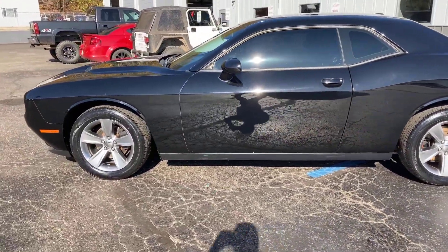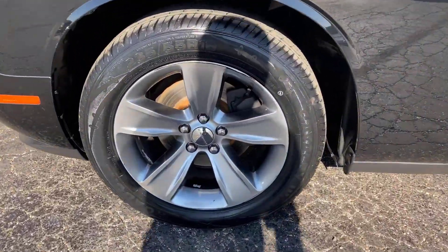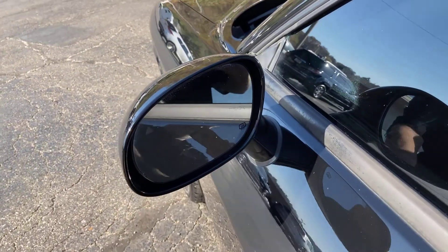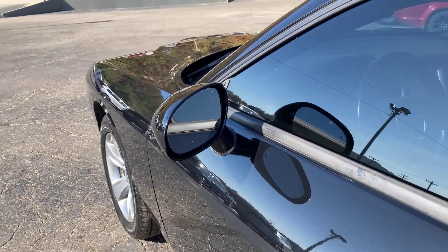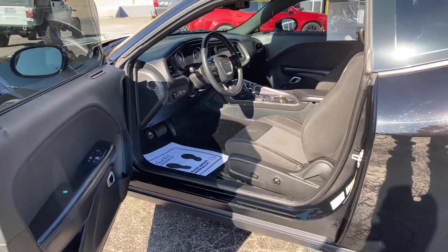We'll continue with our walk-around and go over here on the driver's side. Nice rims and tires on this car — let me show you what the rims look like a little closer. Now one thing I do want to point out: your side mirrors are heated and you do have a blind spot indicator, so when you have traffic coming up beside you.